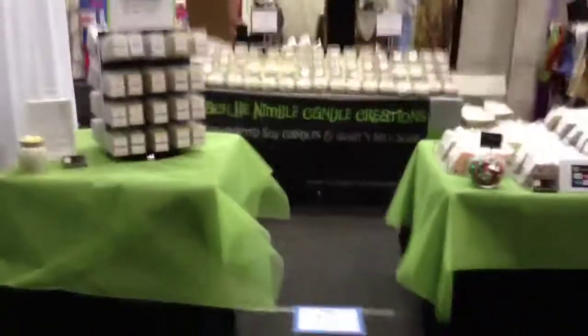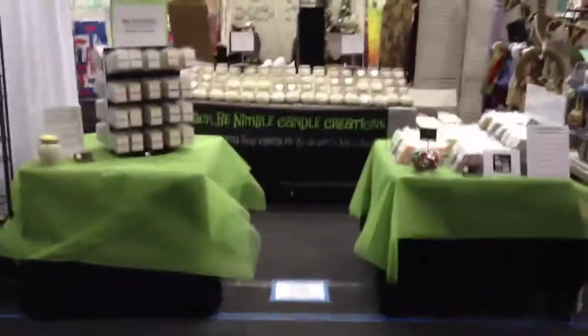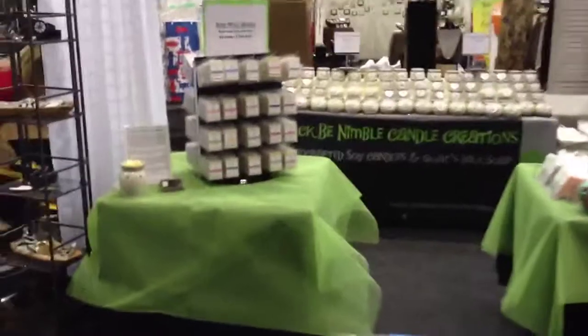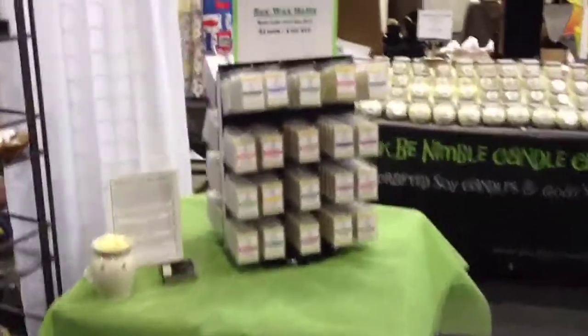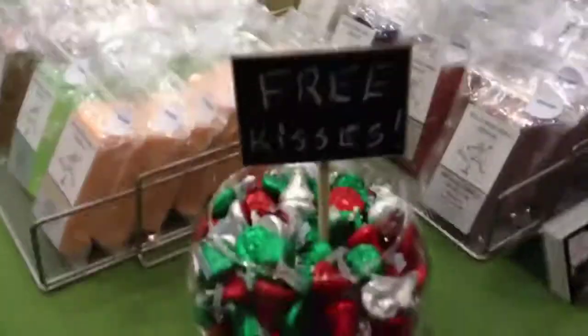Hey guys, welcome back to Jackie Nimble Candle Creations. I am here showing you my booth at my latest craft show. This was more of a holiday themed craft show — lots of people wanted Christmas items and gifts.